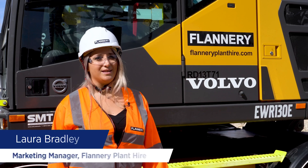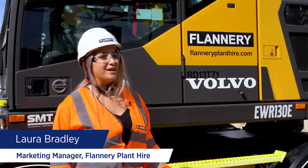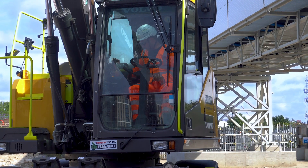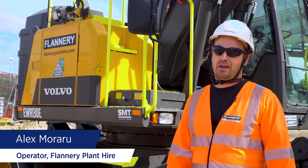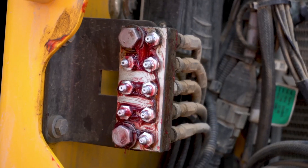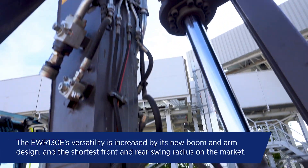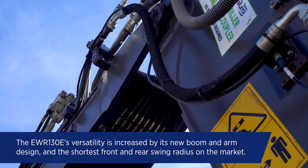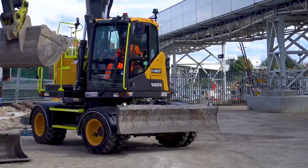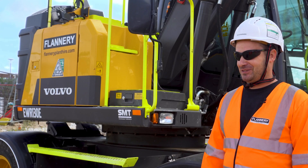We're really happy in particular with the EWR 130E. It's been really useful on this site and we've had great feedback from the operator. It's a really useful machine — the cab is spacious, the seat is really comfortable, it has really good feedback on the joysticks, and it's easy to maintain as the greasing points are accessible. The fuel consumption is also really low; I wouldn't expect it to be that low for the size of the machine. It's a really good machine to drive all day.